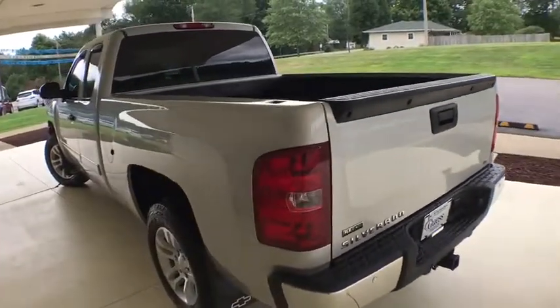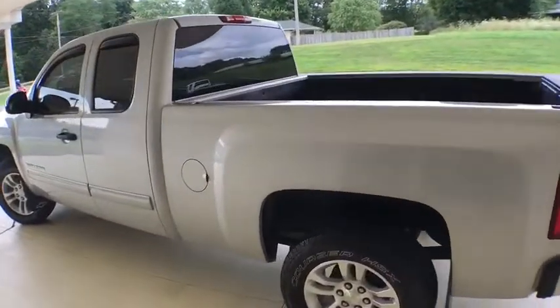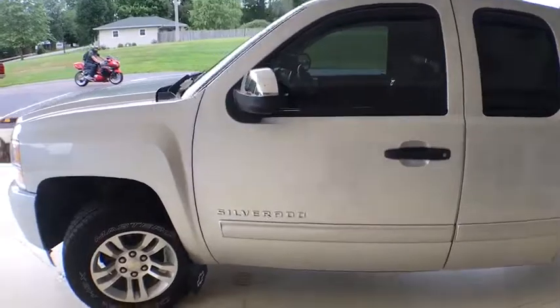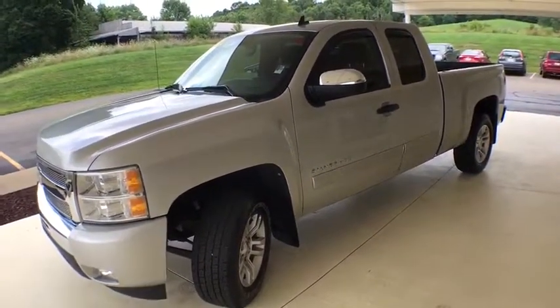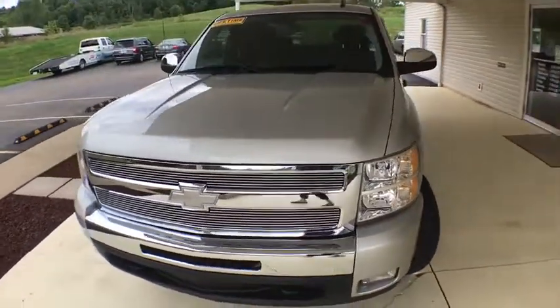Here are some of this vehicle's great options: OnStar, keyless entry, remote start, traction control, remote engine start, dual airbags, leather-wrapped steering wheel, power steering, AM-FM stereo with CD player and MP3 WMA capability, center armrest, and universal garage door opener.